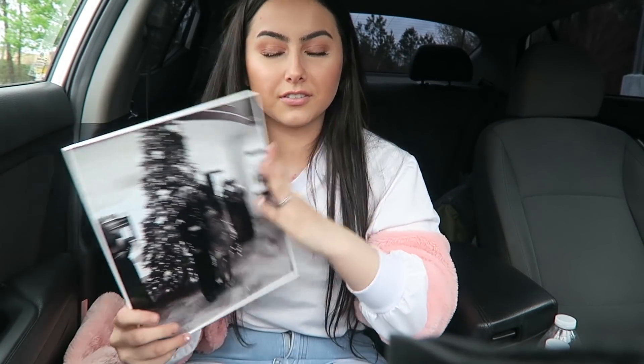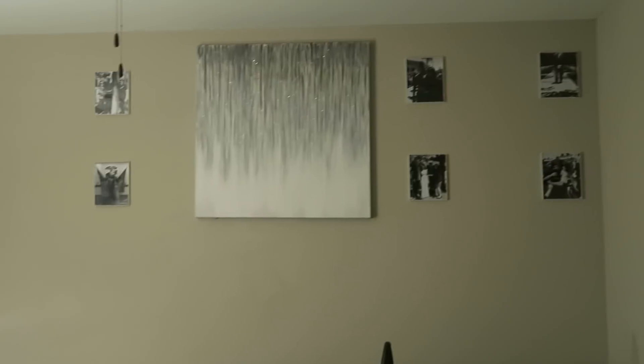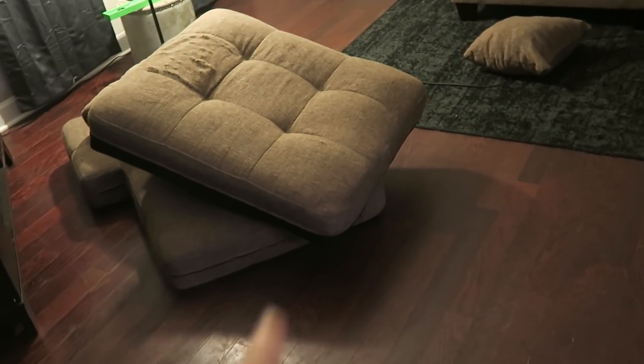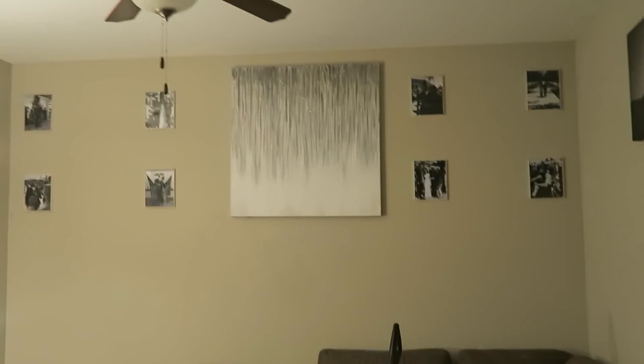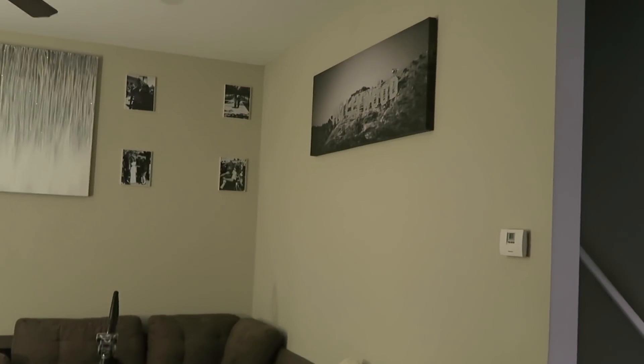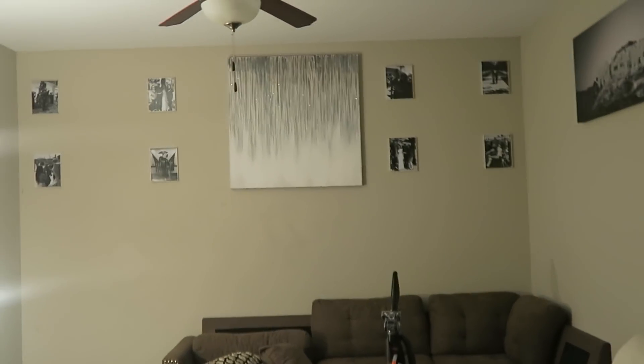Look how cute this turned out — I'm already so excited! This is the final result. I'm not showing everything just yet because we're still cleaning the couch — vacuumed it and need to shampoo it because it smells like dog. But look how the wall came out, I love it so much! I moved the Hollywood sign over there — it used to be where the frames are, and the wall looked really empty before. Now it's full, it's perfect.